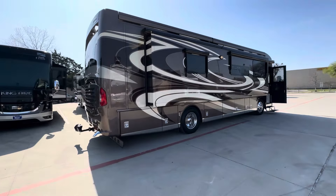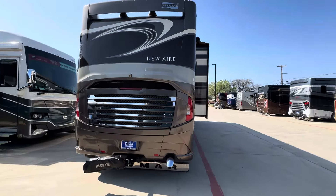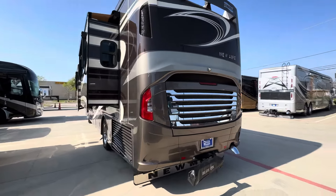This one came out of Colorado. This customer is consigning it with us. It has service records and history, and it's got original tires.